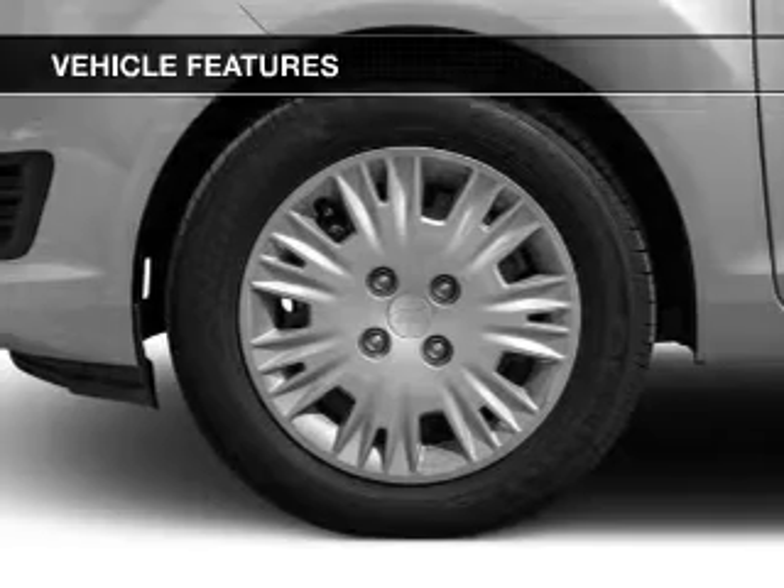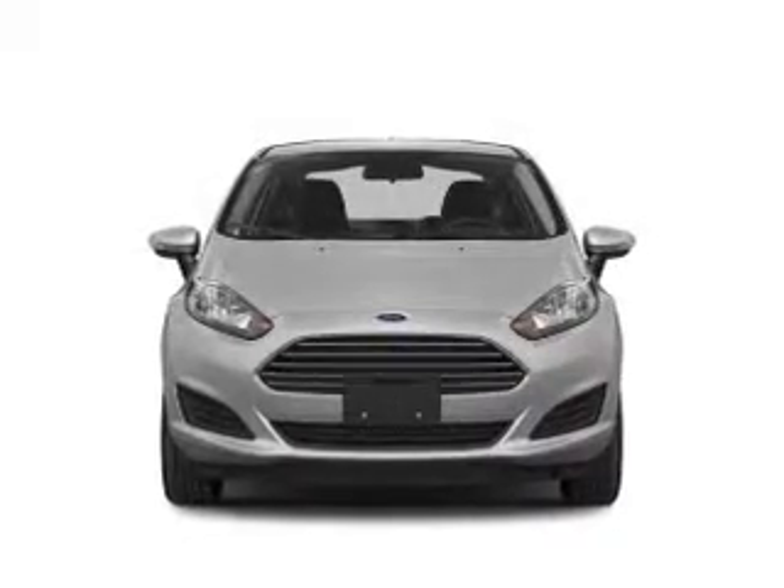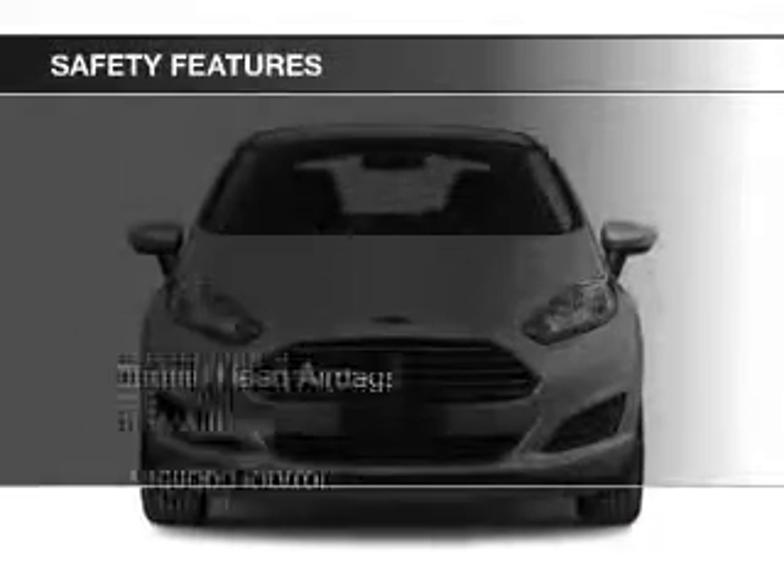Additional features include aluminum rims, a tilt and telescopic steering wheel, a spoiler, an alarm system, and cruise control.